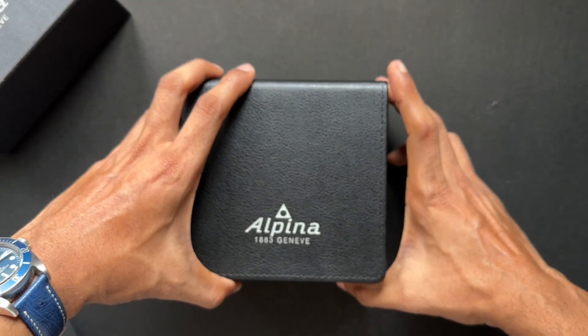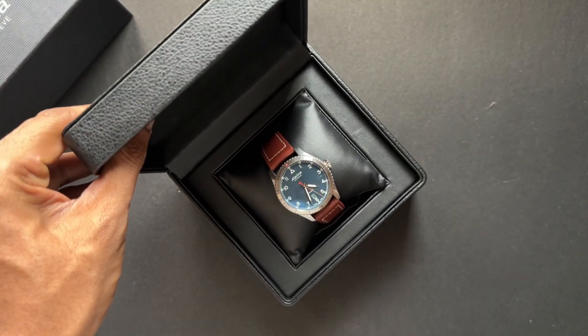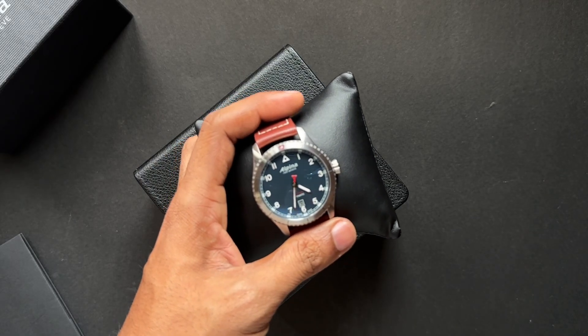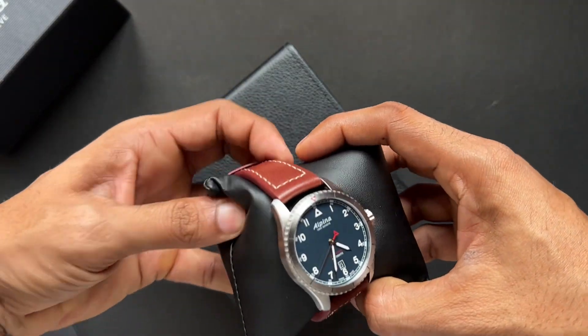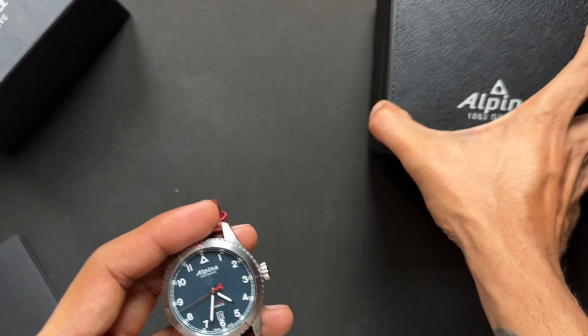This is a very generic box and for the price I really can't complain. There is the watch. Honestly, I feel it's an underrated watch. People don't appreciate Alpina that much — I have been collecting watches for quite some time now and I really don't know anyone who owns Alpina.